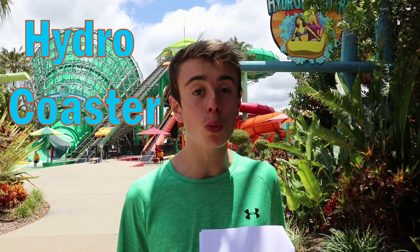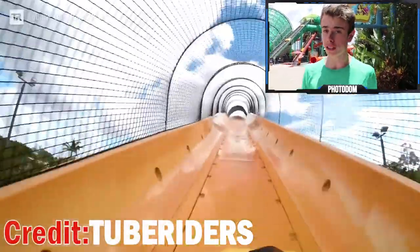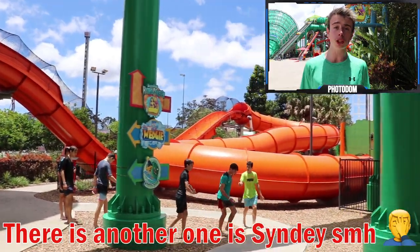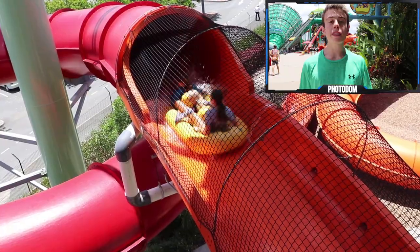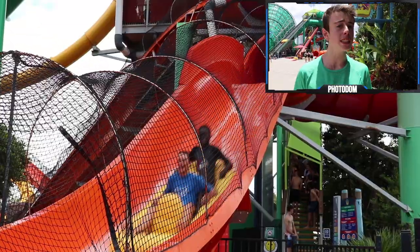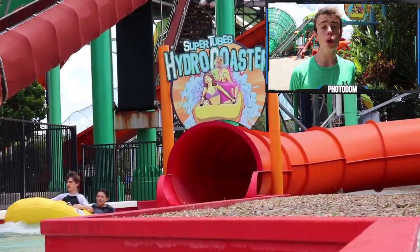Number 2. Coming in at number two is the Hydrocoaster at Whitewater World. I was so tempted to put this at number one because it is just that good. This is definitely the most complicated slide in Australia — it's driven by motors, meaning you're not just sliding down, you're also sliding up. It's such a cool feeling, and there's only one of them in Australia, which is just ridiculous. But those aren't the only reasons it made number two — this water coaster is the perfect mixture between family and thrill, rideable by all ages. My favourite part: it is long, at 236 metres — to my knowledge the longest slide on the Gold Coast. Get yourself down to Whitewater World and ride the Hydrocoaster.